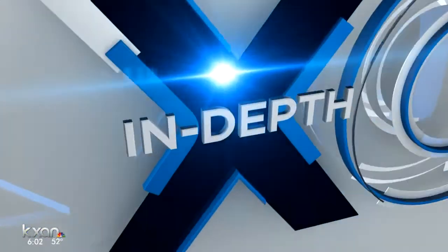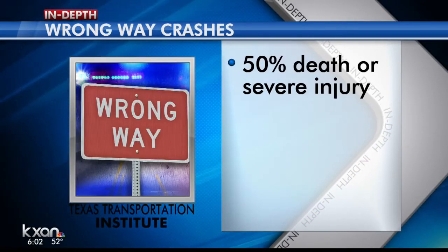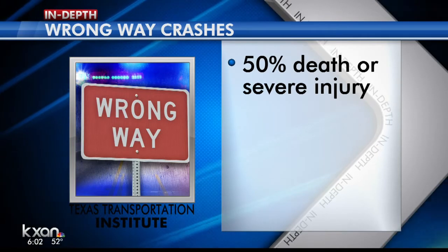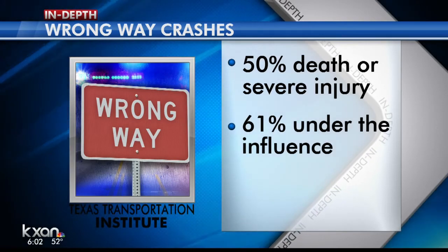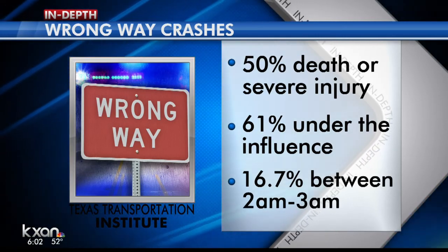We plan to press them for more specifics later this week. And here's why preventing wrong-way crashes is such a high priority: Texas A&M's Texas Transportation Institute looked at the data on hundreds of wrong-way crashes in Texas. Half of them resulted in a death or a severe incapacitating injury. They found 61 percent of wrong-way drivers were under the influence. The biggest window for wrong-way crashes is between 2 and 3 o'clock in the morning — closing time for most bars.